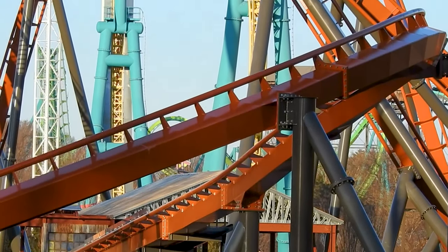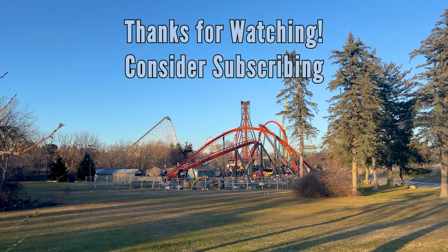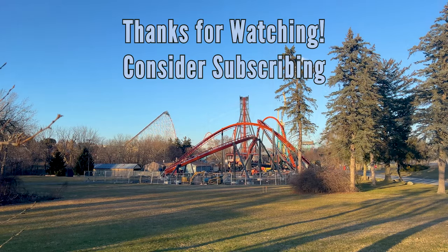Thanks for watching — hit that bell for instant notifications when videos come out, like, comment, and subscribe. And thank those construction workers down below. See ya!